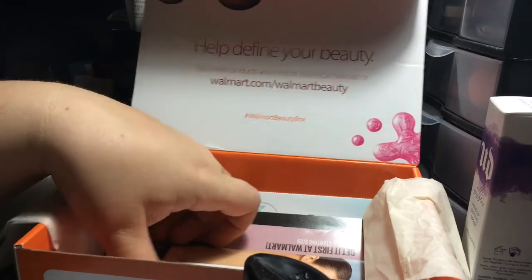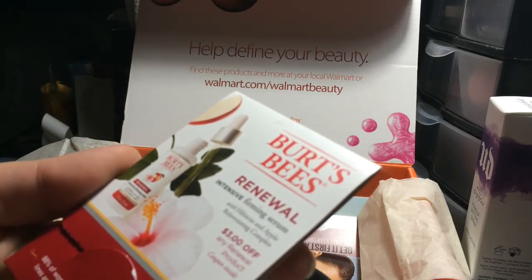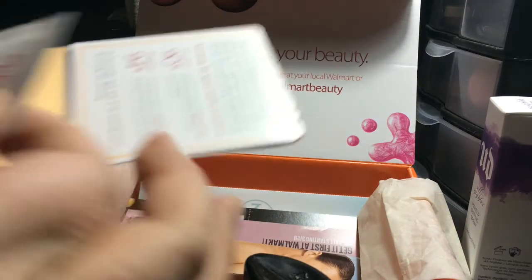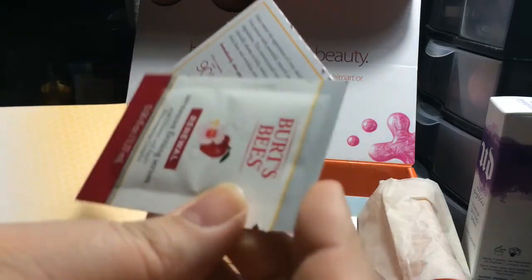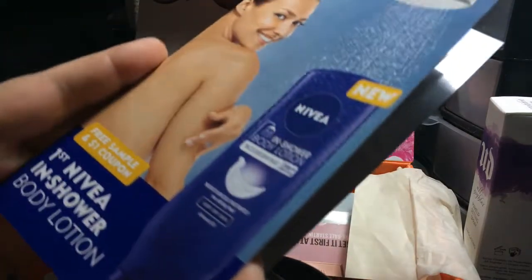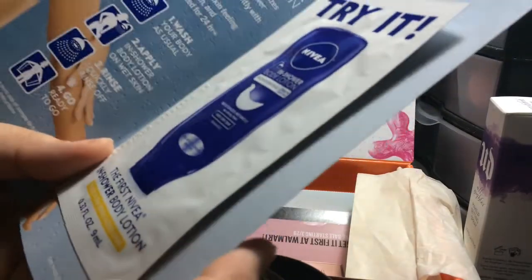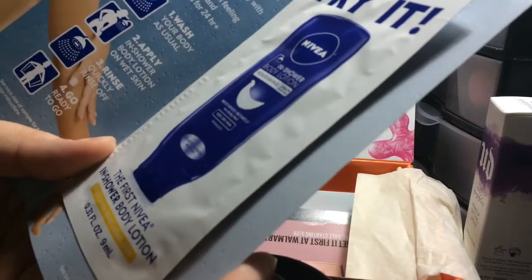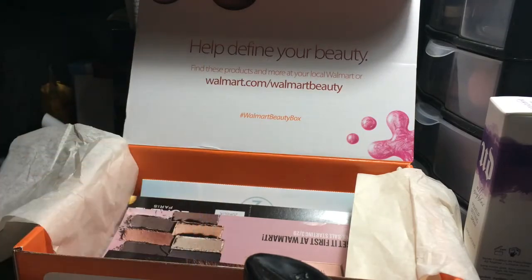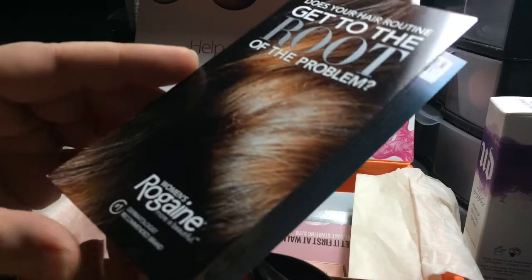Burt's Bees renewal intensive firming serum — it's a little tiny packet, but I'll try that. Nivea in-shower body lotion, and it's 0.31 fluid ounces, so it's enough to try once for your whole body I guess. This is for very dry skin, which I don't have.